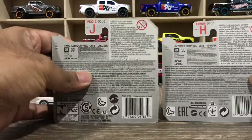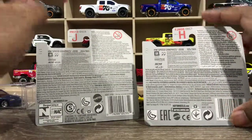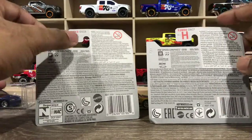There's a small difference on the back of the card — this one says J and this one says H. I think that means this is from the Hot Wheels J case of 2018 and this is from the 2018 Hot Wheels H case.